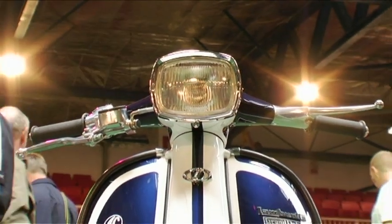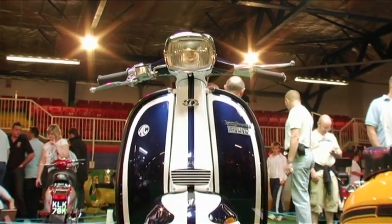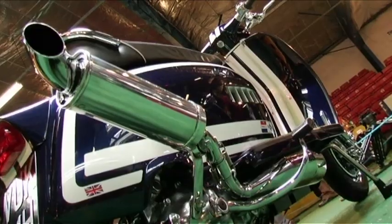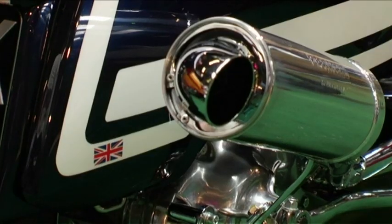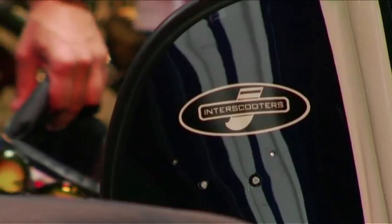Into Scooters in Coventry have been established for about three and a half years. We specialise in restoration, obviously customisation, engineering. Scooters need to be created into something that the owner wants rather than bolt-on accessories, stickers, this kind of thing.